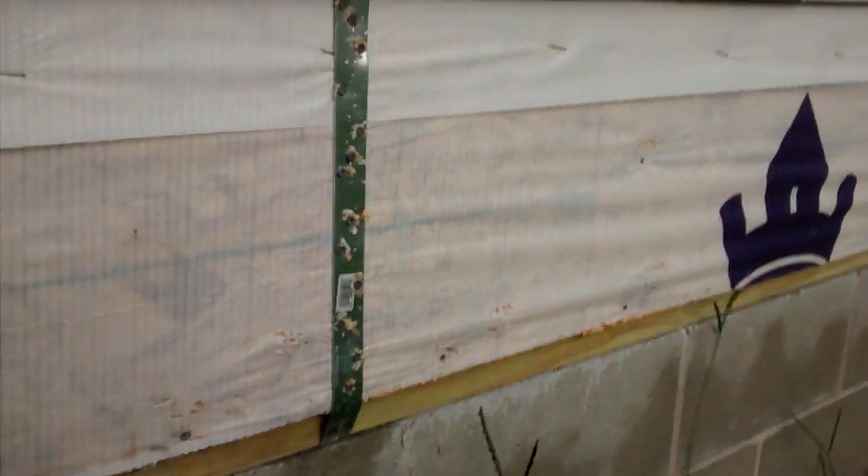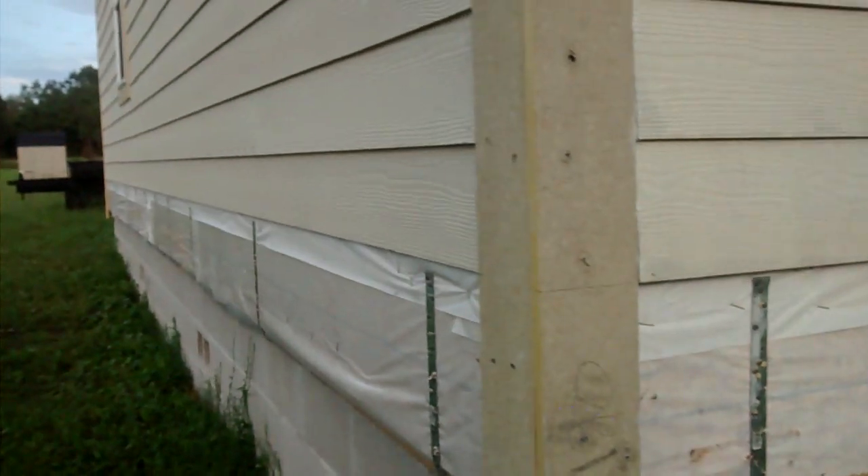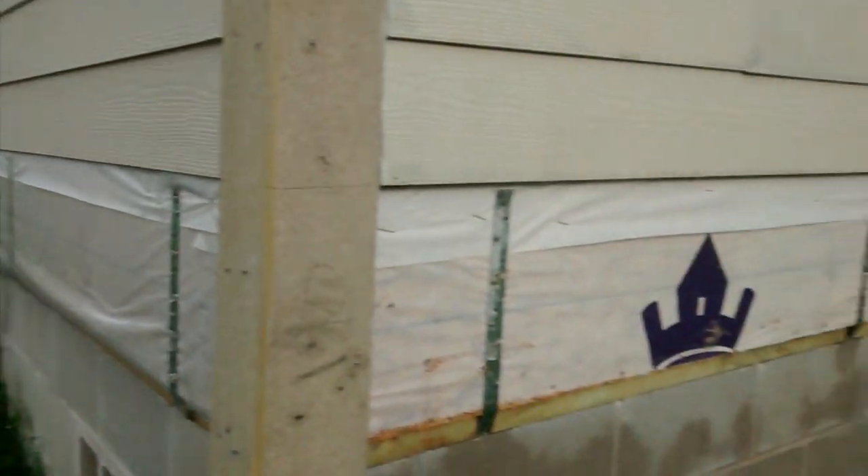Code requires nine nails in these hurricane straps that strap the house down. I've got 18 nails, so we're doubling the code requirement.